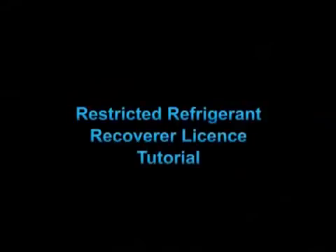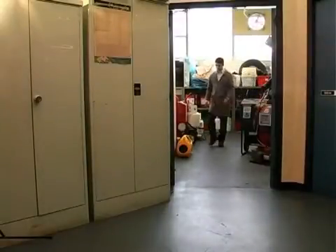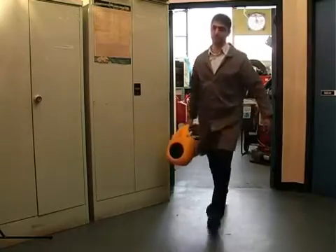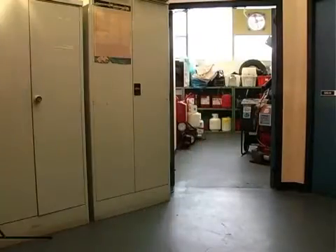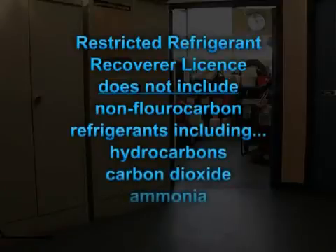Welcome to the Restricted Refrigerant Recoverer Licence Tutorial. This licence is intended for those recovering fluorocarbon refrigerants from damaged equipment or equipment that has reached the end of its service life. It does not include recovery or treatment of non-fluorocarbon refrigerants, including hydrocarbons, carbon dioxide and ammonia.